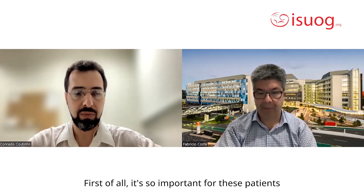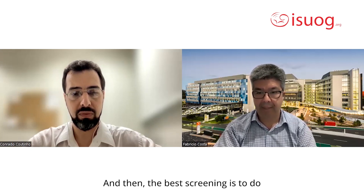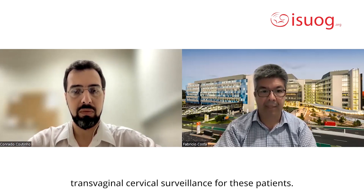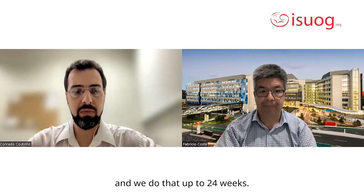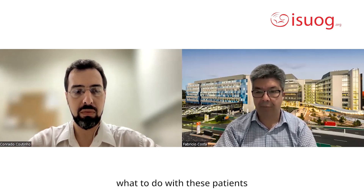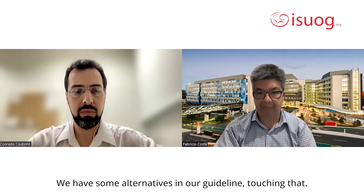Thanks for the question, Corrado. First of all, it's so important for these patients to be referred to a specialist center for follow-up because they are high risk. The best screening is to do transvaginal cervical surveillance. The ideal scenario is to start quite early in pregnancy, around 14 to 16 weeks, and then we measure the cervical length up to 24 weeks. The big question — and it's a bit polemic right now — is what to do with these patients who have a previous history of preterm birth. Our guideline touches on some alternatives, and I'd like to hear your thoughts on management.